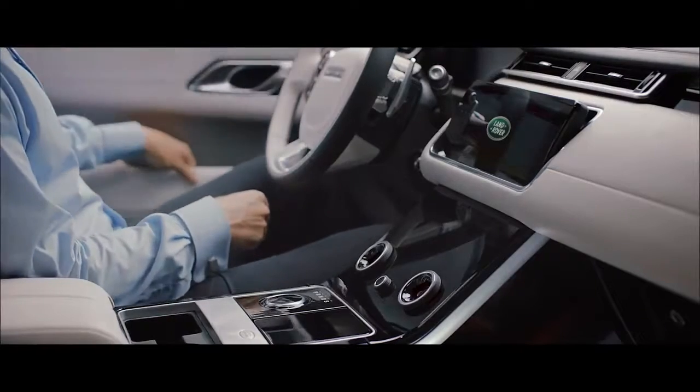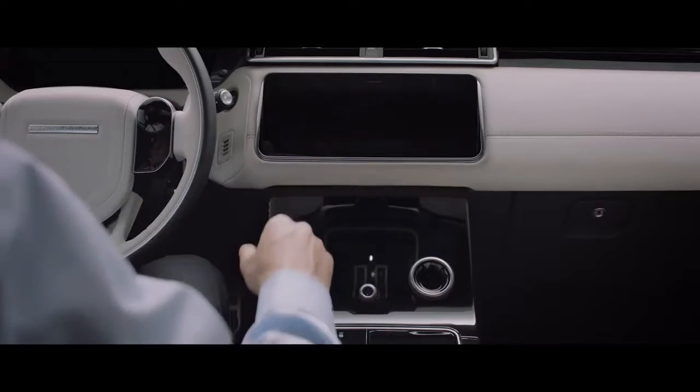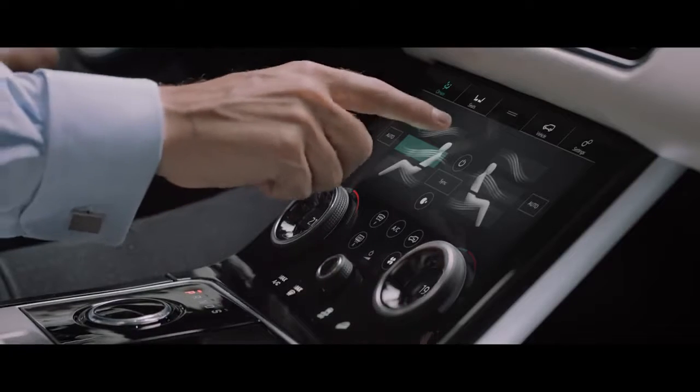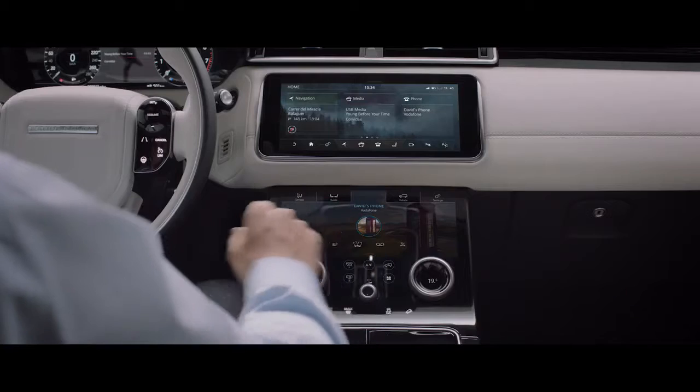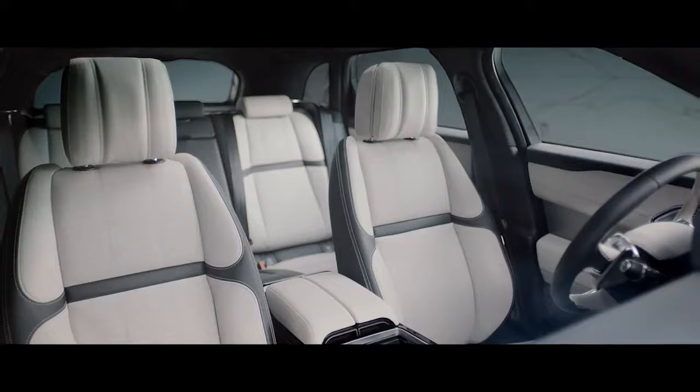One of the things that the Velar does beautifully is it integrates the technology and it doesn't let the technology dictate. We've created a new material signature of the cut diamond. It will become a signifier for Range Rover in the future.